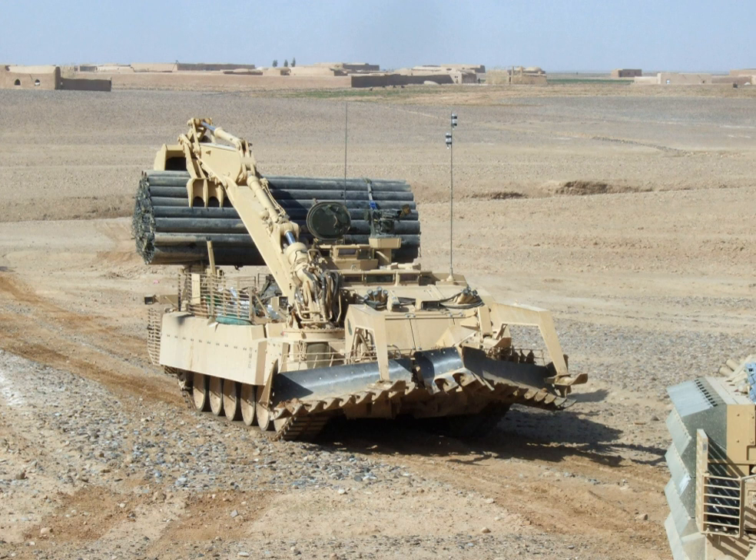During Operation Moshtarik, 28 Engineer Regiment operated the Trojan, attempting to use its traditional mine clearance equipment in the counter-IED role in support of a major British Army advance. Its companion vehicle, developed at the same time, is another variant of the Challenger 2: the Titan Armoured Bridge Layer, of which 33 have also been built.